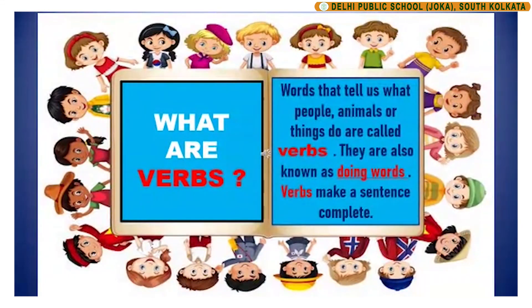So children, let us start with what are verbs? Words that tell us what people, animals or things do are called verbs. They are also known as doing words. Verbs make a sentence complete.